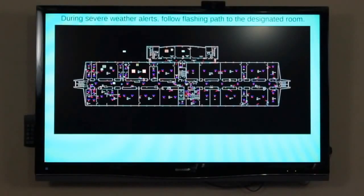MessageNet Connections is a multi-user system that allows your staff to send important messages from almost any device through a central system to virtually any combination of other devices.